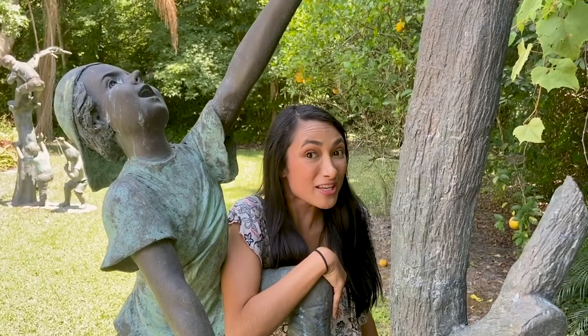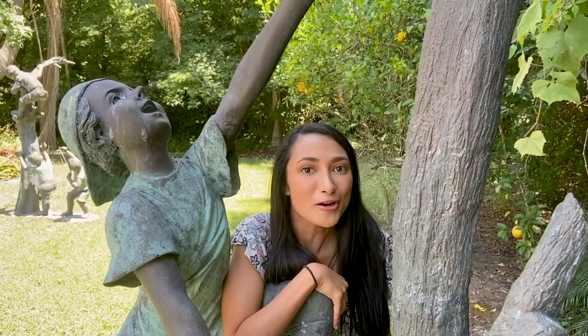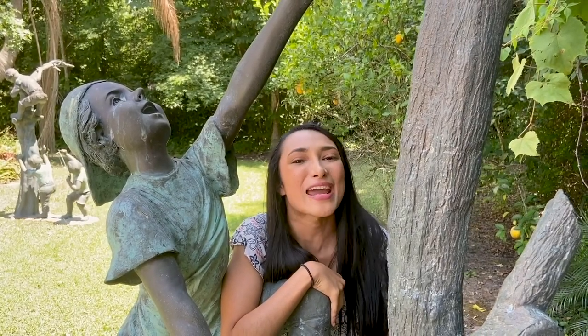Thank you so much for watching and following along this video. I hope you really liked this — make sure to like, comment, share, and subscribe. Also, feel free to follow me on Instagram for more content on Disney, UCF, and Orlando. Stay safe, Knights. Bye!